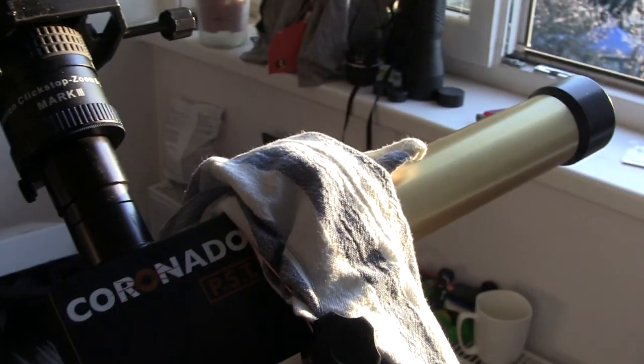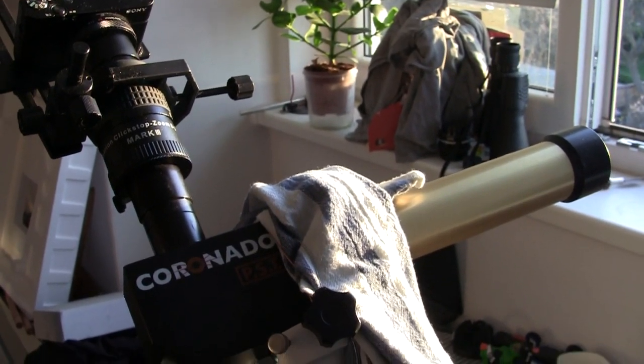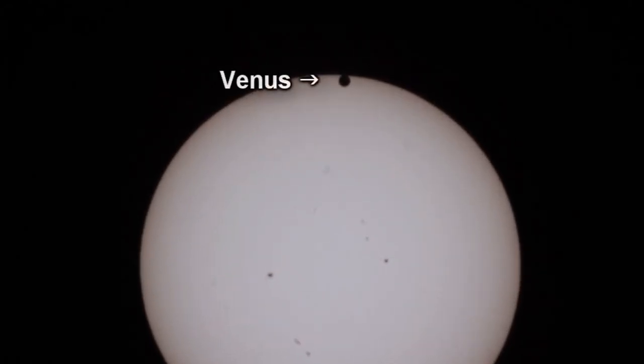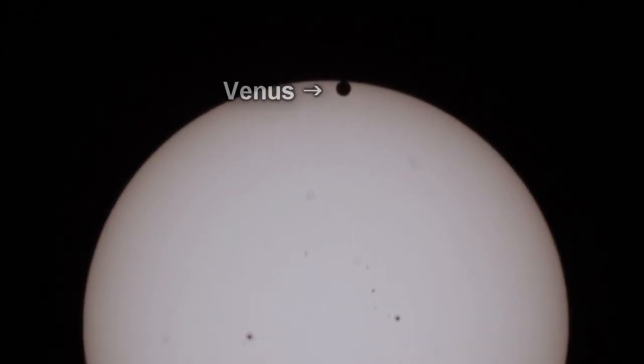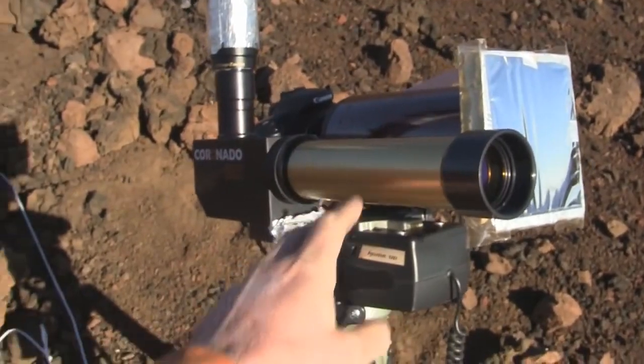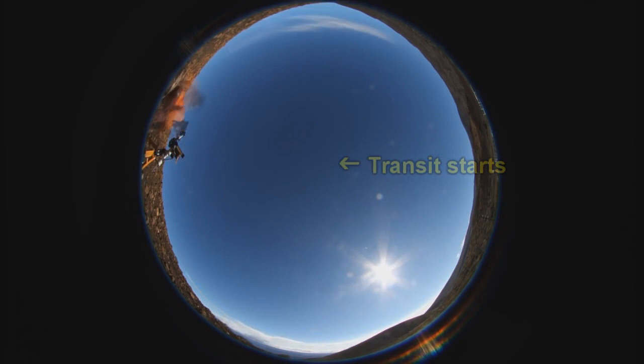Okay, so this guy here is a solar telescope. I actually got it for the Venus transit back in 2011 or 2012, I forget which. On the 5th of June 2012, the last Venus transit of our lifetimes occurred. So I've got the H-alpha telescope here, and the transit starts at about midday and ends near sunset.